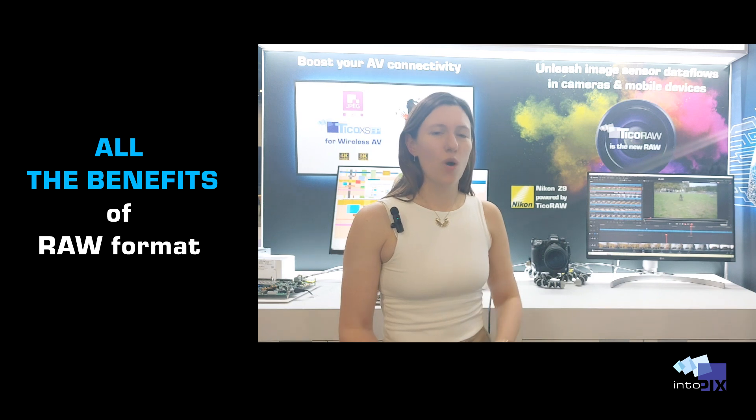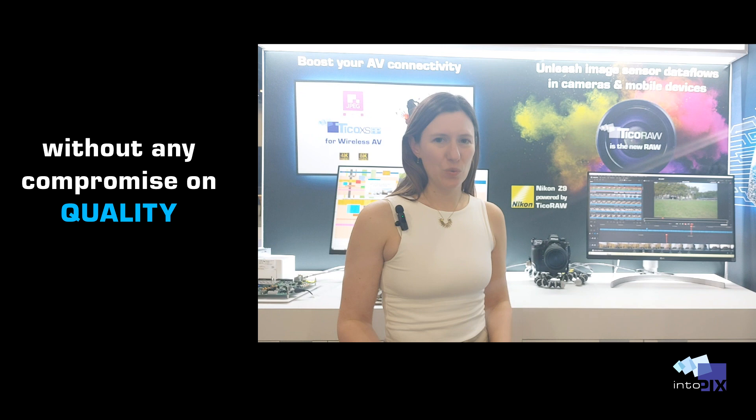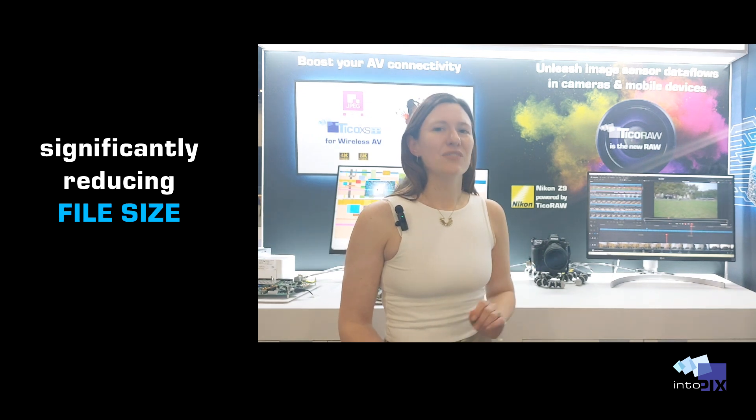Ticoro allows you to preserve all the benefits of the RAW format without any compromise on the quality, while significantly reducing the file size. Can you even imagine the possibilities this opens up?